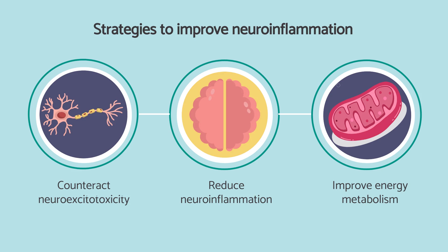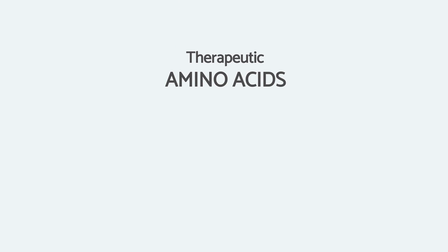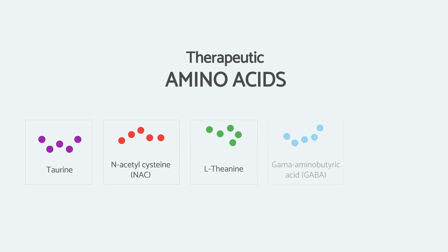Let's look at some of the amino acids which have been shown to be helpful in the case of neuroinflammation. These have all been studied and there is a good body of literature for each of them. The first one is taurine, then N-acetylcysteine, L-theanine, GABA, and glycine.